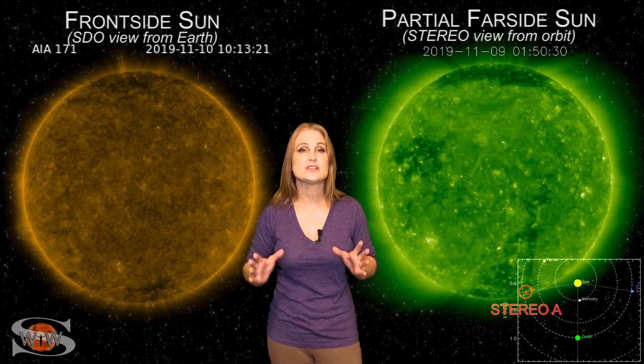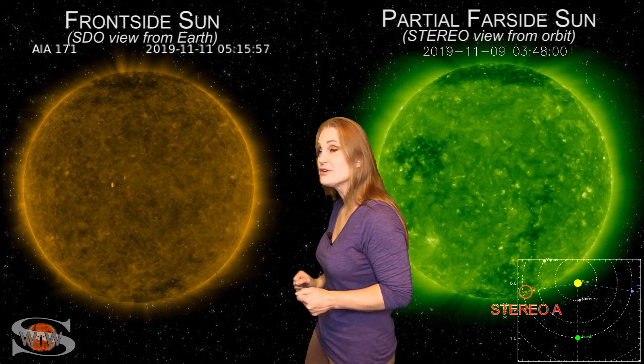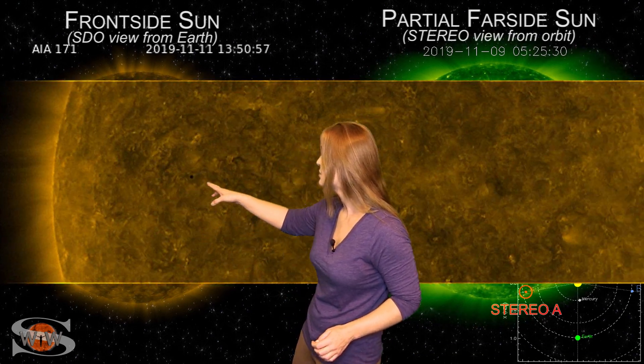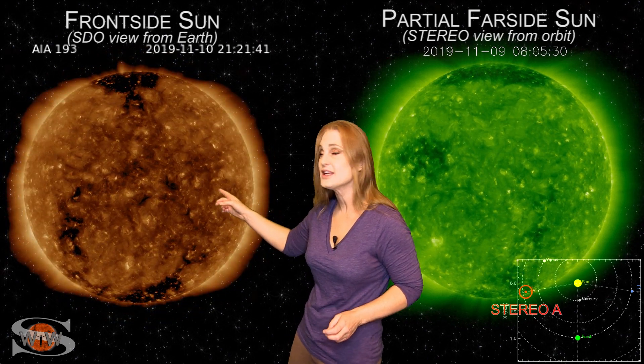All eyes are on the sun as it's given us some spectacular views over the last couple days. As we switch to our front side sun, you can see the transit of Mercury. Look at it go right there. This is the last time we've got a chance to see this planet transit the sun for more than a decade.